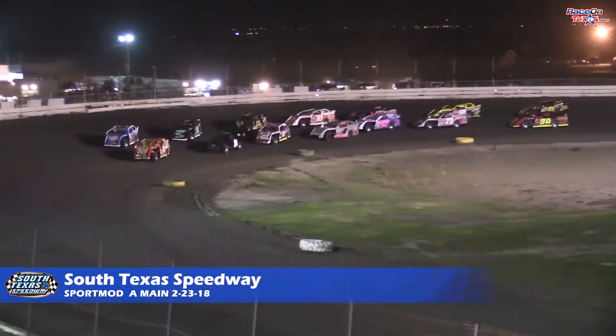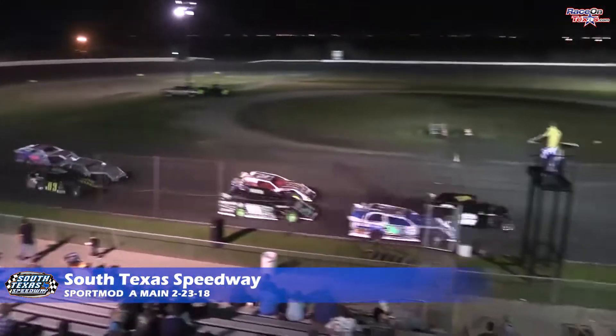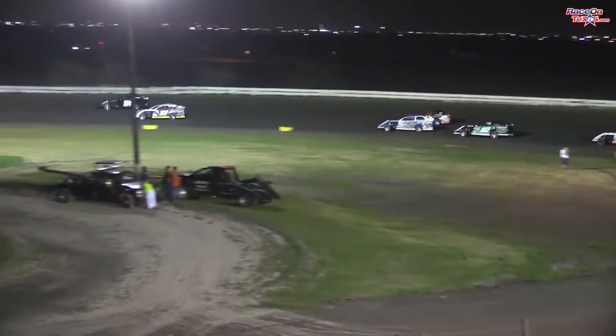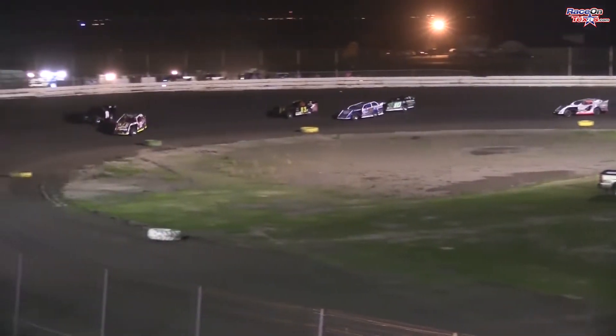The green flag coming out this time out of turn number four. We're underway — a good jump for Shawlman off the bottom of turn four. He'll lead them into turn number one. We got a good battle going on for second spot. Tanner Whitmire to the bottom of the racetrack underneath Brian Rye. Drag race down the back chute into turn three — gives the nod to Whitmire coming into turn three.